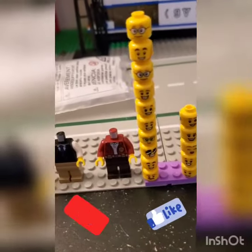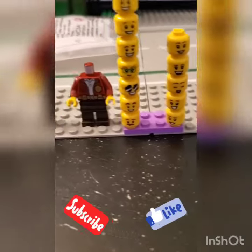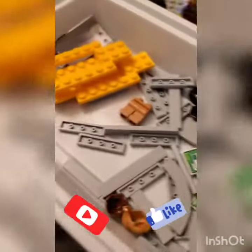There's a whole bunch of minifig heads — pretty fun. And some pieces, including some of the new computer tiles and some other stuff.